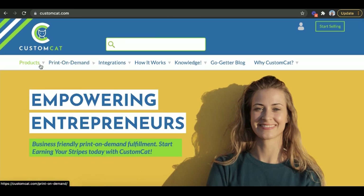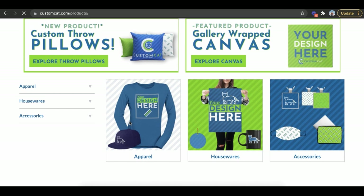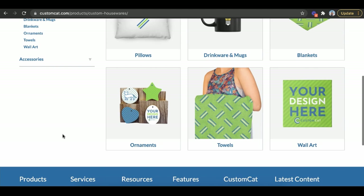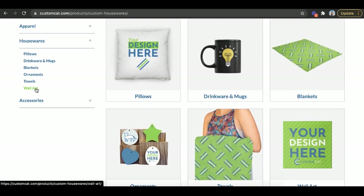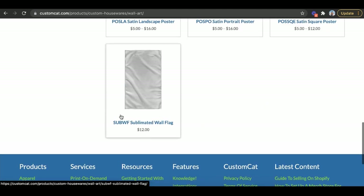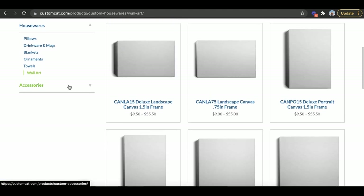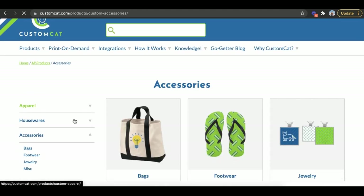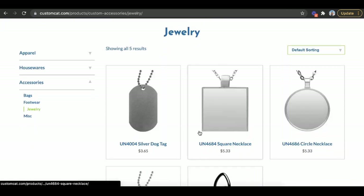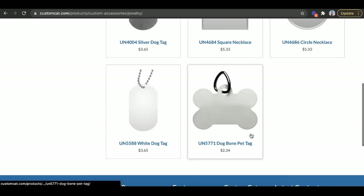Last but not least is Custom Cat. Let's check out their products: throw pillows, t-shirts, pillowcases, houseware like ornaments for the holidays, blankets, wall art, canvases, art frames, wall flags, and towels. For accessories, they even have jewelry — dog tags, square necklaces, circle necklaces, and pet tags. You pick whatever you want, put your design on it, and start selling.